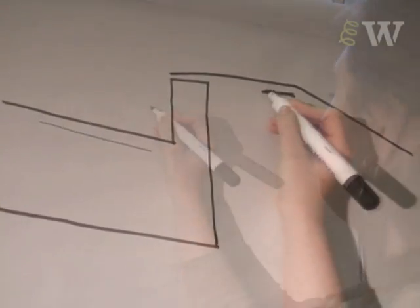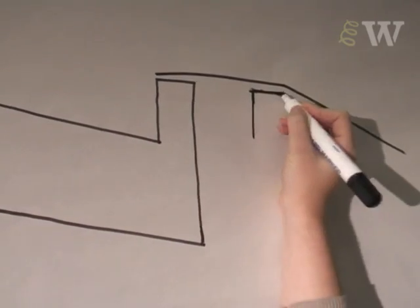If you'd asked me five, six years ago if I could draw, I'd have told you no. I failed art at school and had no confidence in it.